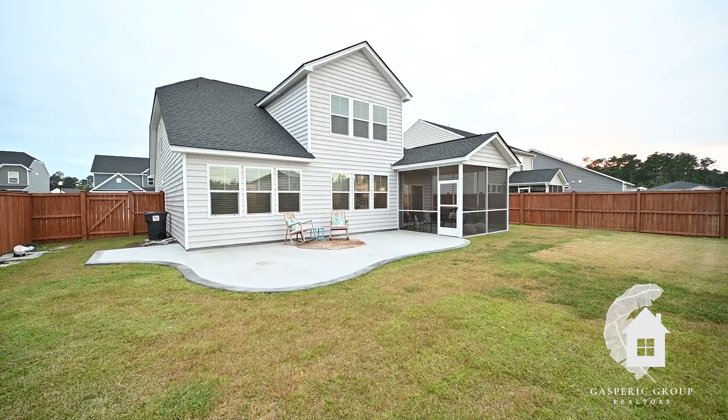Thank you so much for touring this property with us today. Feel free to contact the Gas Bear Group to set up a private showing. Thanks, guys.